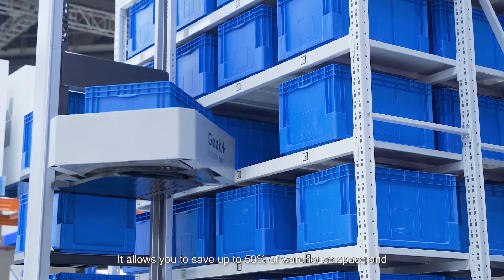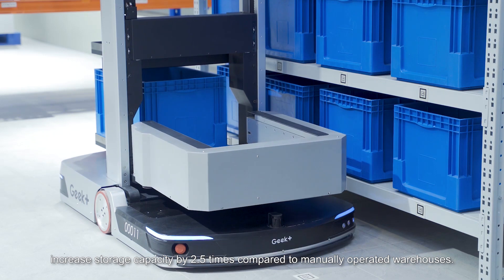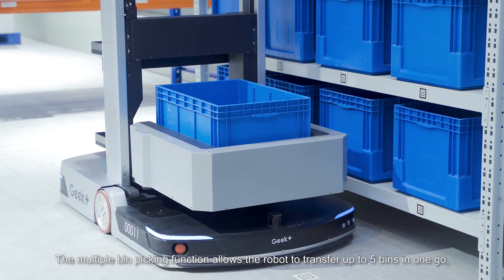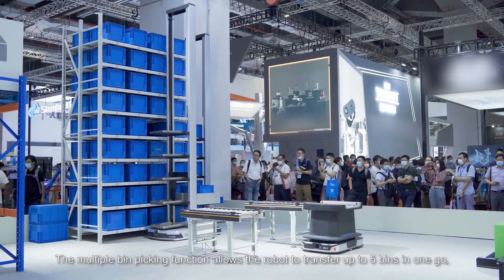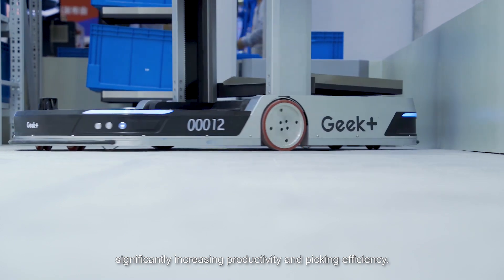It allows you to save up to 50% of warehouse space and increase storage capacity by 2.5 times compared to manually operated warehouses. The multiple bin picking function allows the robot to transfer up to 5 bins in one go, significantly increasing productivity and picking efficiency.